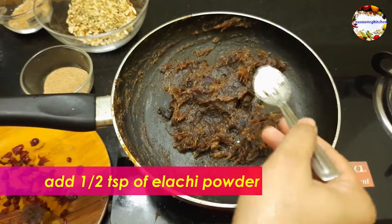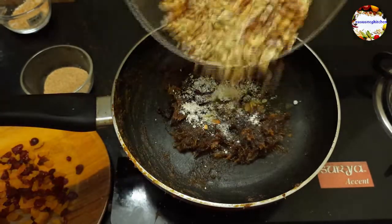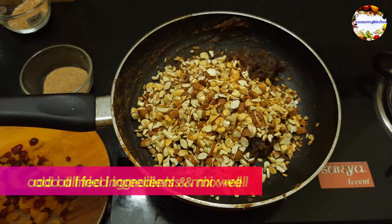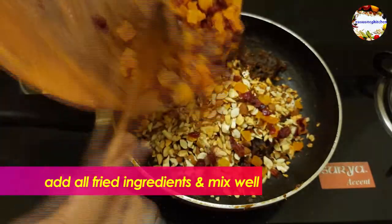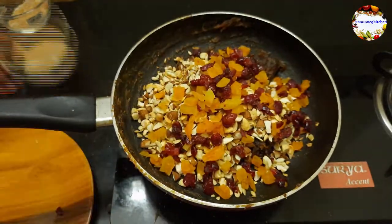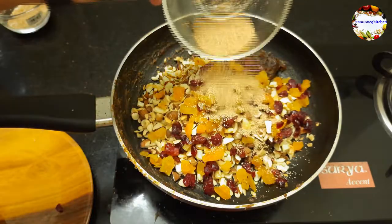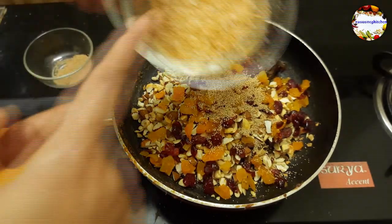Now add half to one teaspoon of cardamom powder and all fried ingredients one after another, and mix everything well. Make sure dates are cooked properly without any moisture. Add only half portion of poppy seeds and dry coconut powder — we will use the remaining for garnishing.